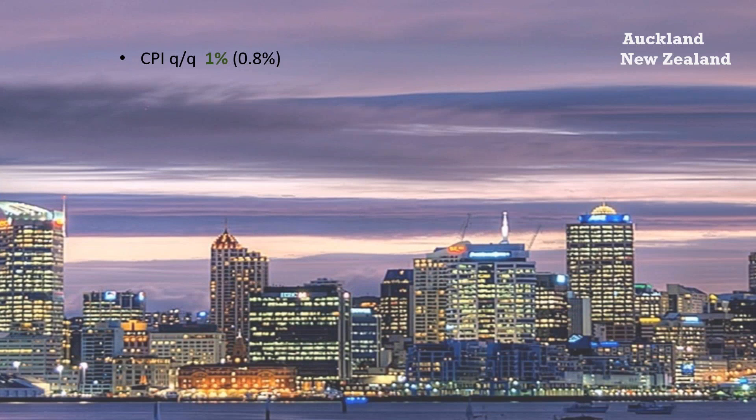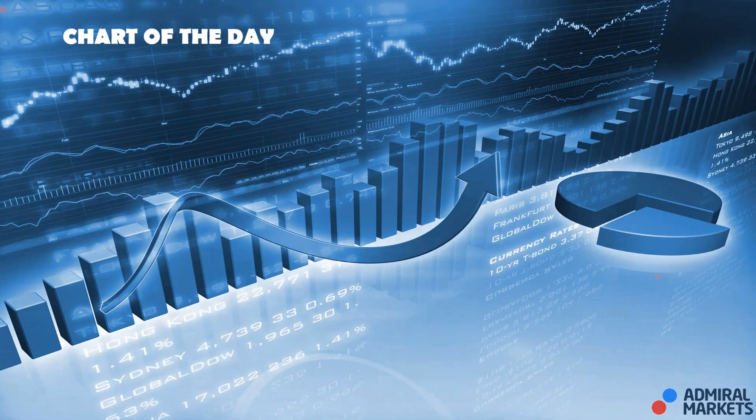In Auckland this morning in New Zealand, the CPI figures came in at 1%. This now puts New Zealand's annual inflation at its highest levels in over five years. The market's still digesting this data but we've already seen the Kiwi jump 40 odd pips at the release of the data. That's pretty much all that happened overnight.